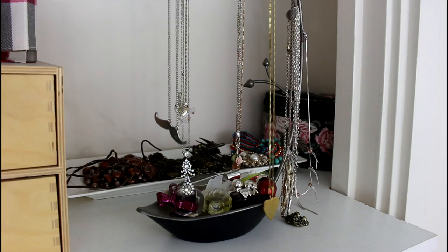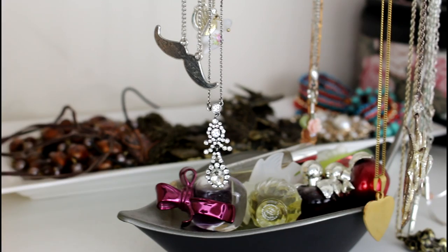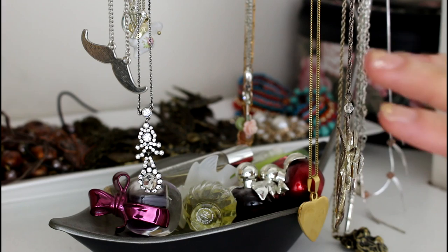I keep my necklaces on this little jewelry tree that also has some perfume samples down here. And then you can see back there I have the rest of my necklaces — like my chunkier necklaces — on a plate. So let's just go through these.